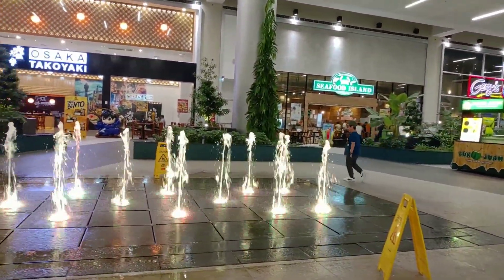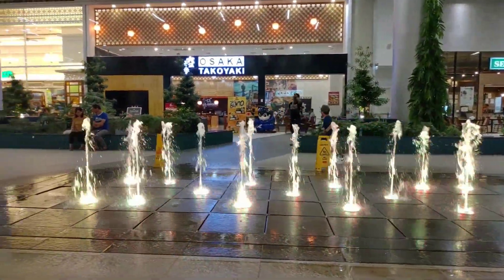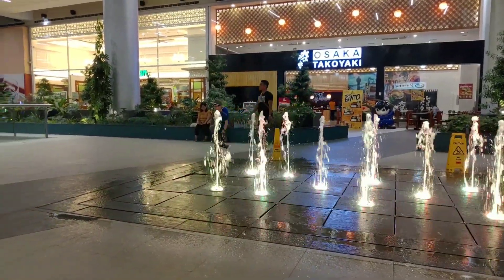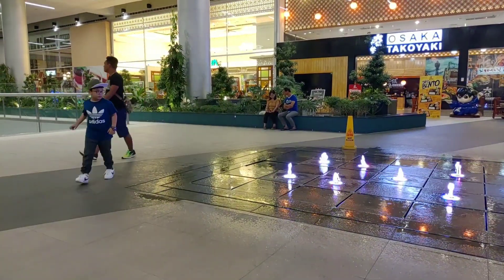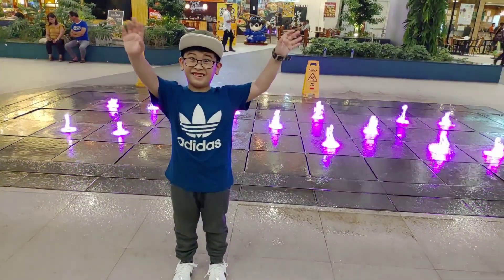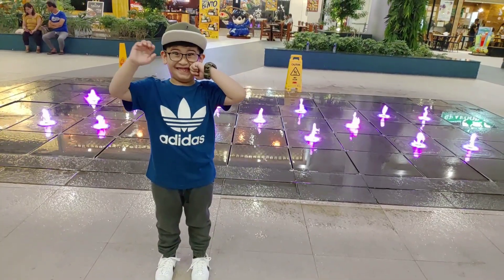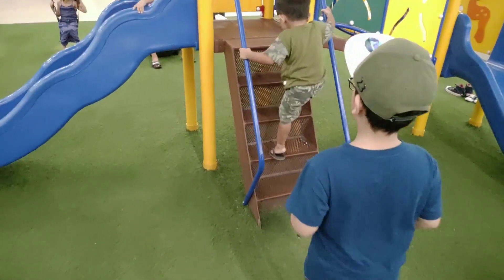The design of this shoe is timeless, and for 2,795 pesos, it really is a bang for the buck. The men's version is priced at 4,195 pesos, but you can get it at 25% off in Salora.